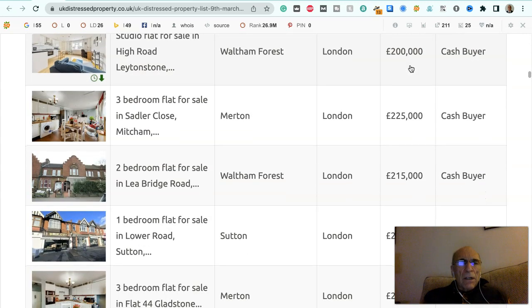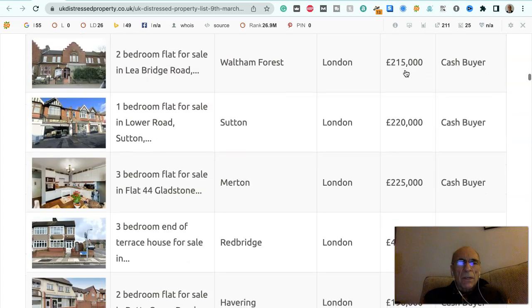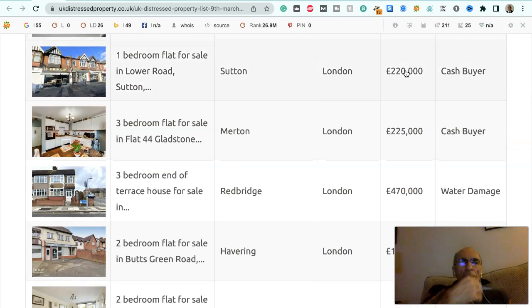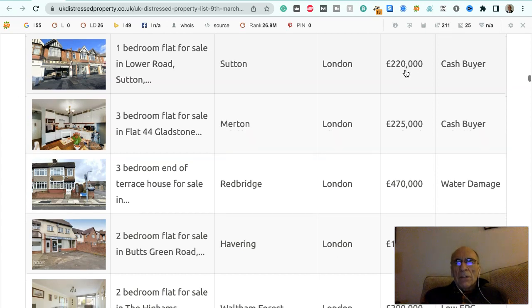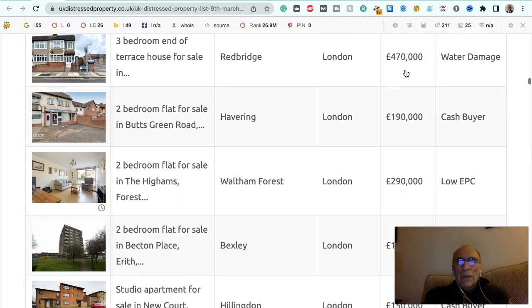Studio flat for sale in High Street, Leytonstone, Waltham Forest, London, £200,000, to a cash buyer. Three bedroom flat for sale in Sadler Close, Mitcham in the London Borough of Merton in London, £225,000, to a cash buyer. Two bedroom flat for sale in Leebridge Road, Waltham Forest, £215,000, to a cash buyer. One bedroom flat for sale in Lower Road, Sutton, South West London, £220,000, to a cash buyer. Three bedroom flat for sale in Flat 44, Gladstone Road in Merton in London, South West London, £225,000, to a cash buyer.